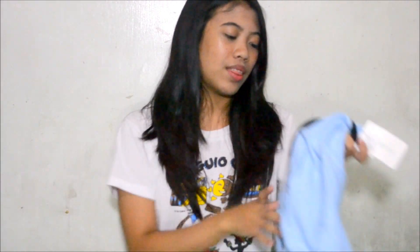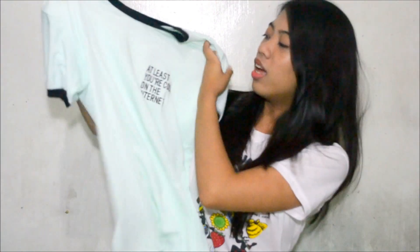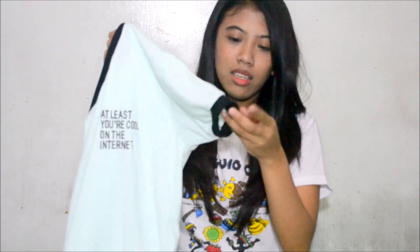I just really love the color of this one — it's pastel. This one says 'Allergic to Mornings' and this one says 'At Least You're Cool on Your Planet.' I really love both because of the color, and I like that it has this black detail on it.